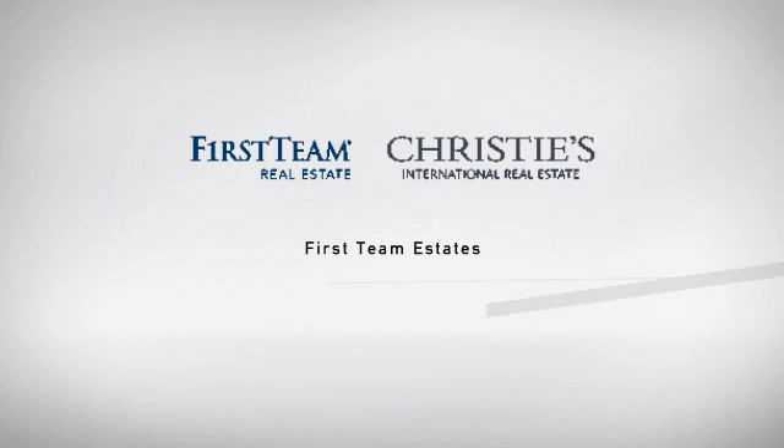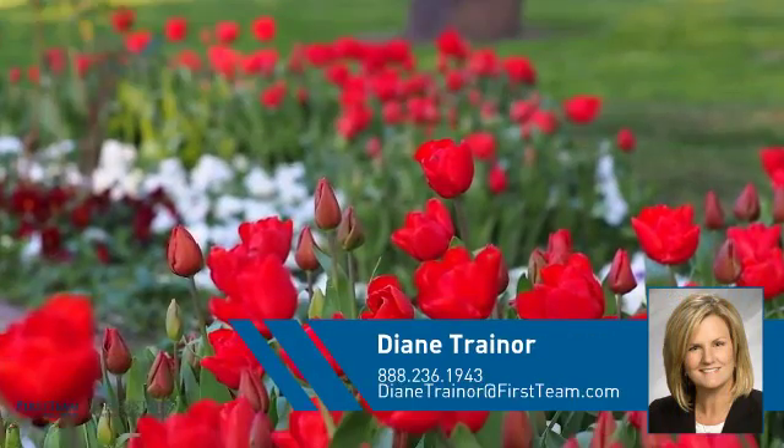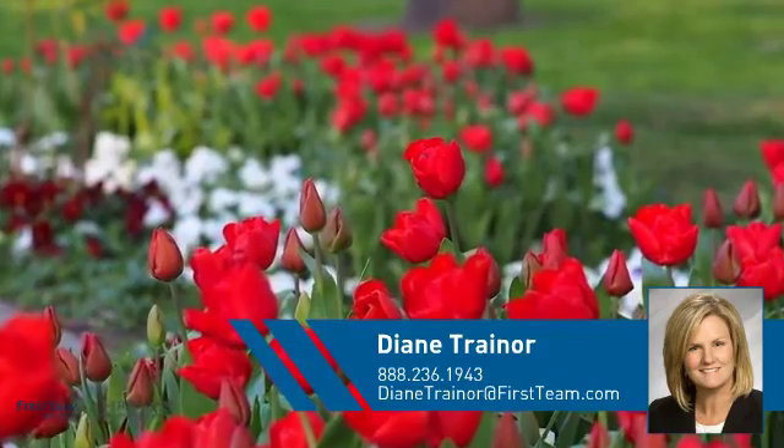At First Team Real Estate, you'll find a place you'll feel right at home in. This video is brought to you by your real estate agent, Diane.